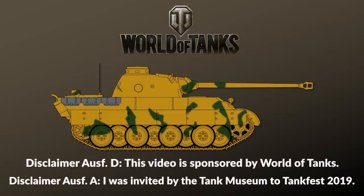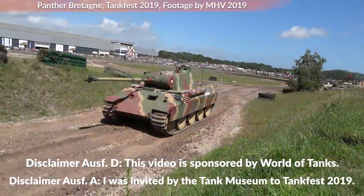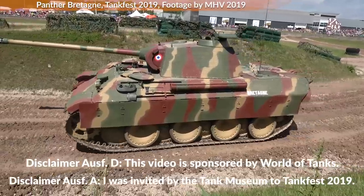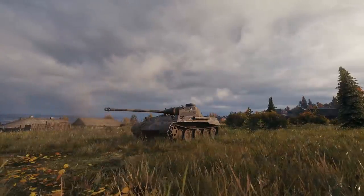This episode is sponsored by World of Tanks and we look at the most controversial Panzer of the Second World War, the Panzerkampfwagen V Panther. For this we use footage from the restored Saumur Panther and also in-game footage as well.